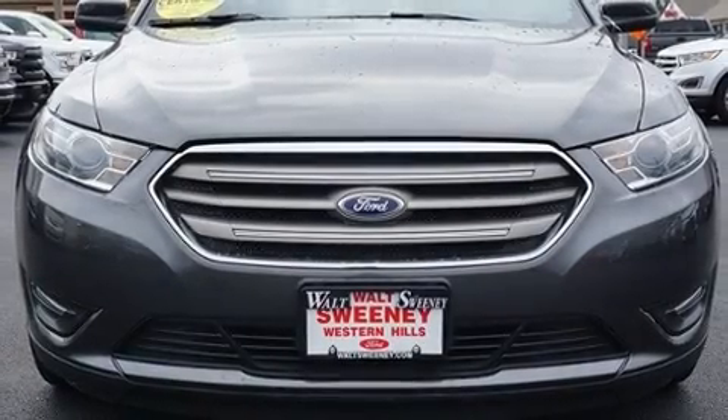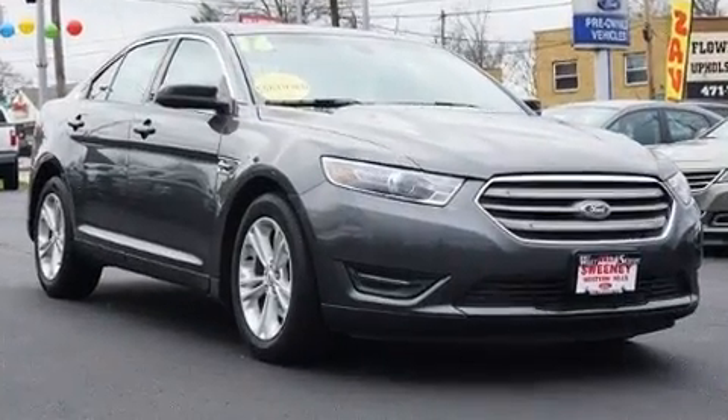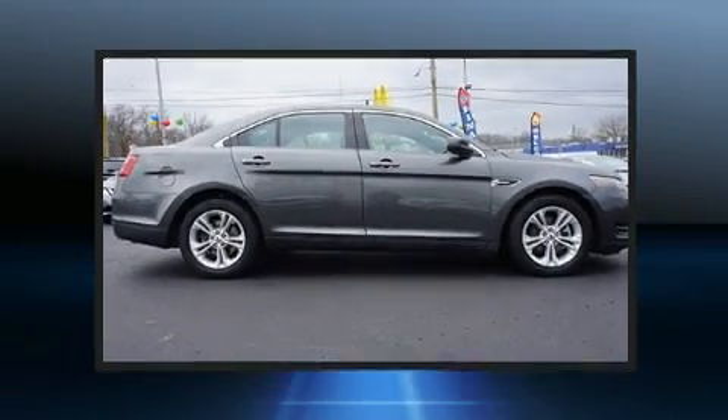You can expect a lot from the 2016 Ford Taurus. This four-door, five-passenger sedan has not yet reached the 20,000 mile mark. It distinguishes itself from the competition with features such as a trip computer and an automatic dimming rearview mirror.